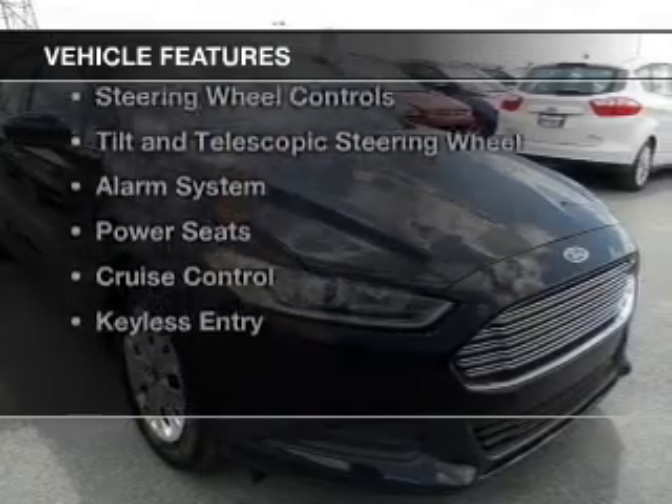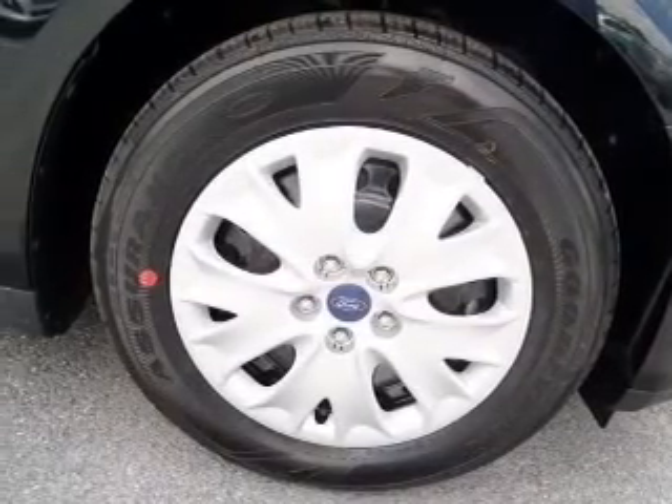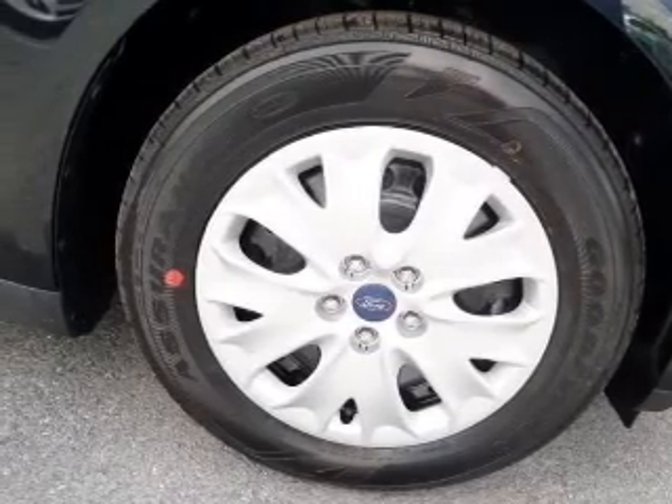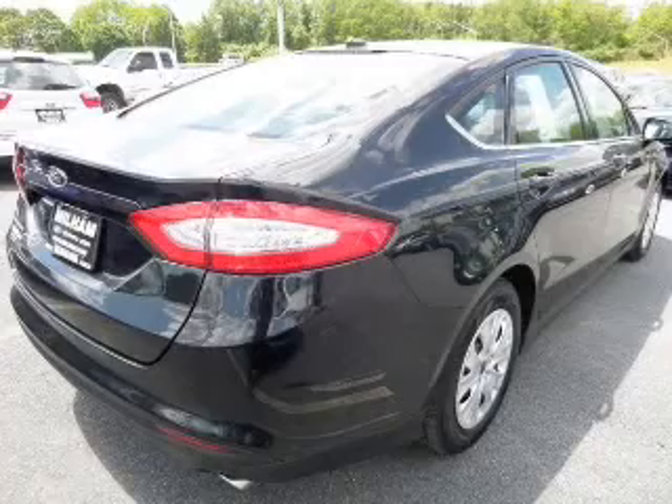The features include power folding mirrors, Bluetooth connectivity, Ford Sync voice activation, digital audio input, steering wheel controls, and a tilt and telescopic steering wheel.